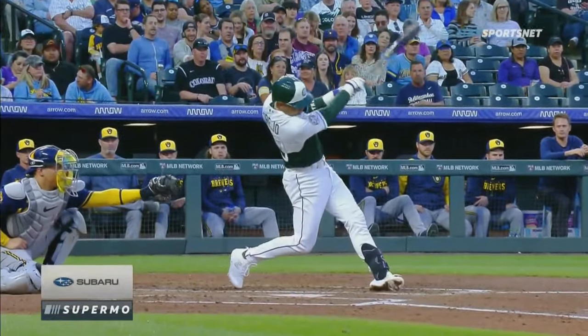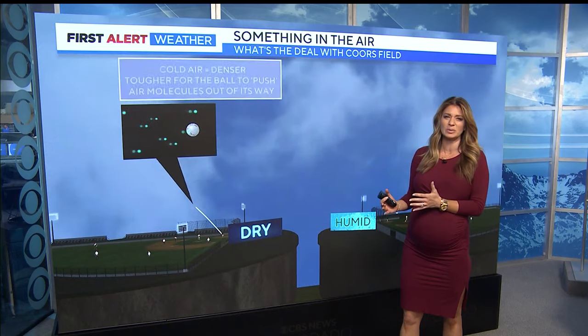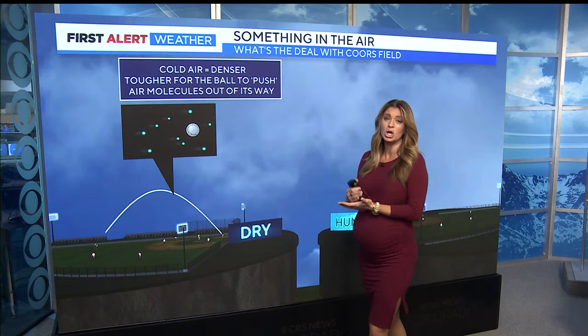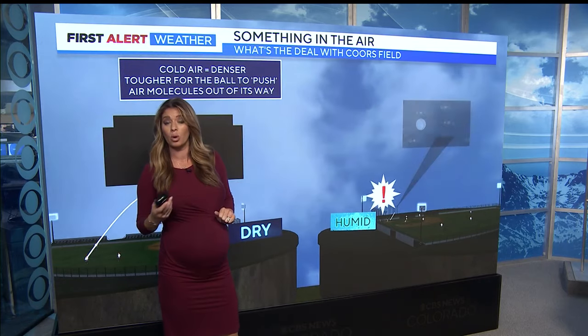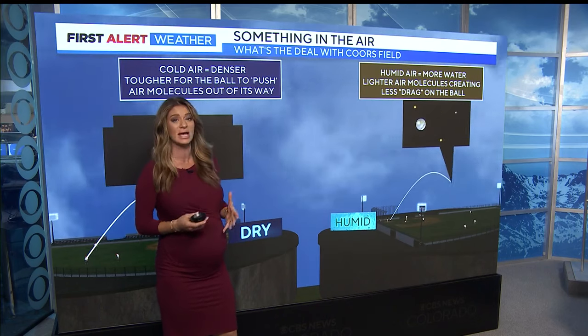Many home run balls have backspin applied to them. Backspin can create a lift effect on a ball moving through the air, but this lift effect becomes weaker as you go to higher altitude. Our dry air here in Denver actually works against the ball's ability to soar quite as far. Yes, it's thinner because of our altitude, but cold, dry air is actually more dense when you compare it to hot, humid air. While there are more water molecules in hot, humid air, the ball can actually go a little farther because there's less drag.